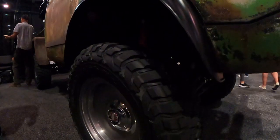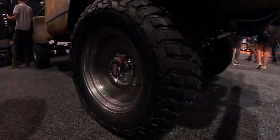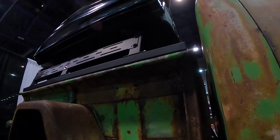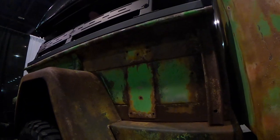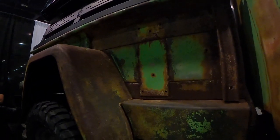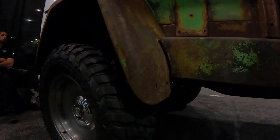It took us about six months to pick out wheels for this vehicle. Me and the customer were going back and forth doing renderings, but we ended up going with the Detroit steel wheel because it fits the build. We kept them raw steel — we ended up just doing a scuff on them and clear coating them because everything is really rusty on this thing. We tried to save the patina as much as possible.